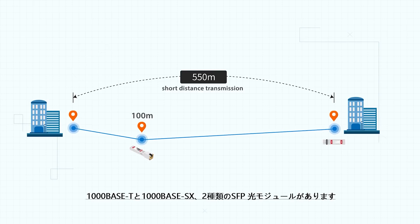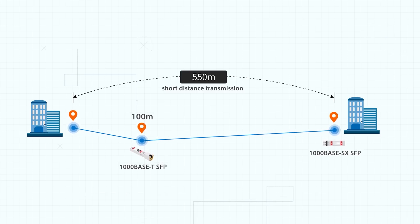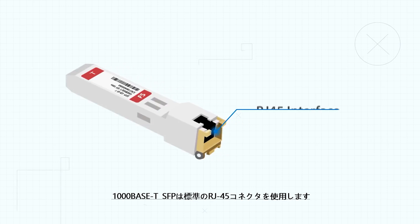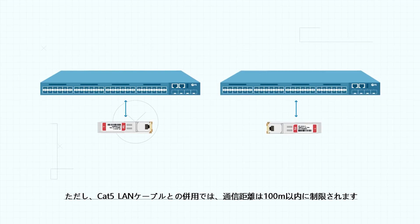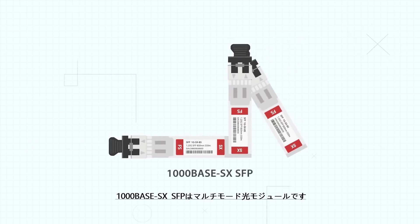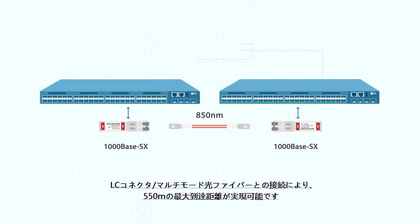For short-distance transmission, there are 1000BASE-T and 1000BASE-SX SFP. The 1000BASE-T SFP is designed with an RJ45 port and supports a network distance limited to 100 meters when operating on a CAT5 cable. 1000BASE-SX SFP is a multi-mode SFP — SX means short range — and works on 850 nanometer wavelength over multi-mode LC fiber, reaching lengths of up to 550 meters.